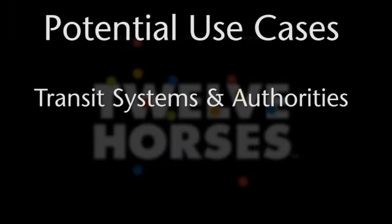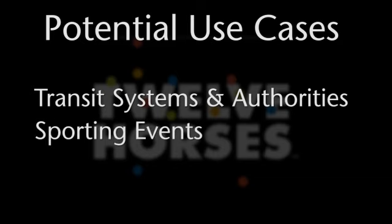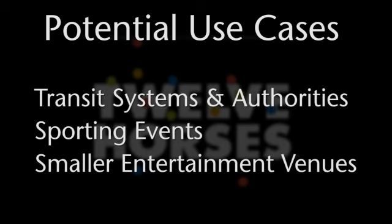Other potential use cases for this platform include transit systems and authorities, primarily bus and rail, sporting venues such as baseball, football, auto racing and more, as well as smaller entertainment venues.